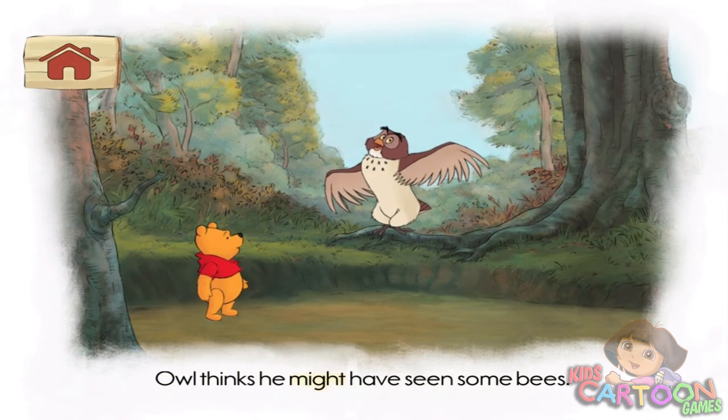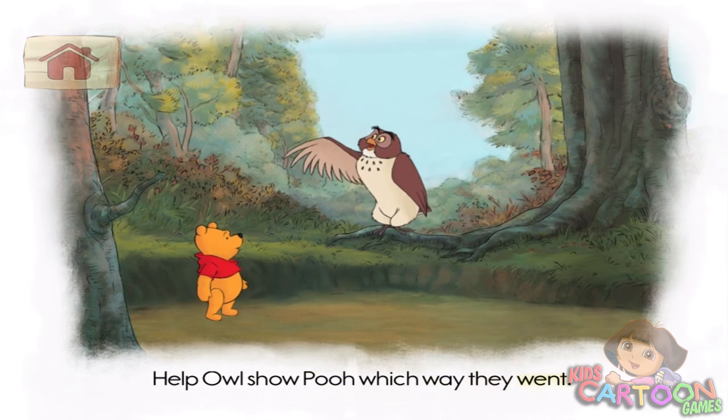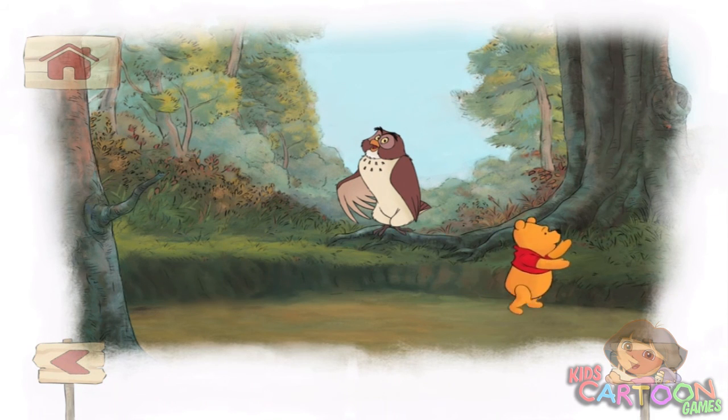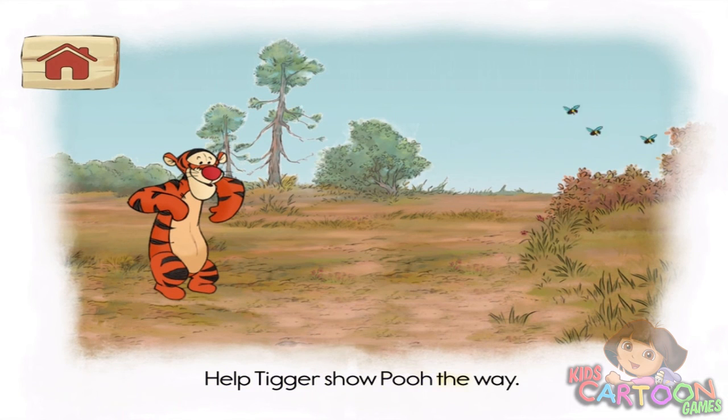Owl thinks he might have seen some bees. Help Owl show Pooh — or perhaps they went this way. The bees. Help Tigger show Pooh the way.